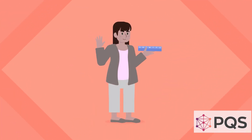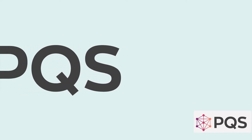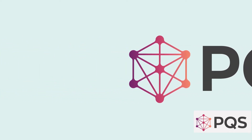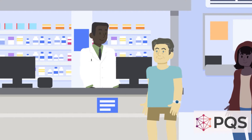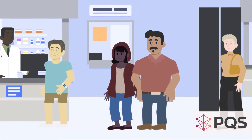Meet Molly. She takes high cholesterol medication daily. So what type of prescription works best for her and your business — a 30-day fill or a 90-day fill? Today we're going to discuss the impact of filling short versus extended day supply of medications. To answer which option is best, let's examine three points.